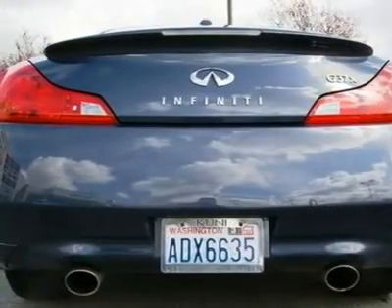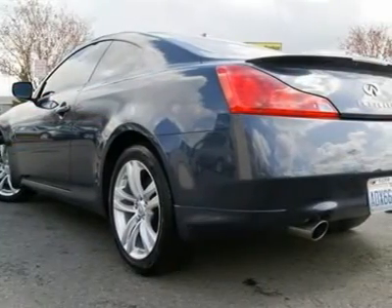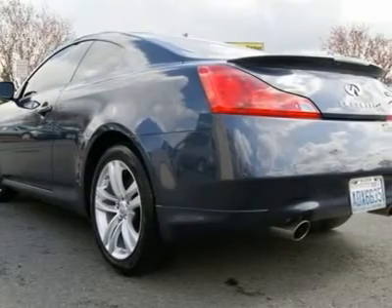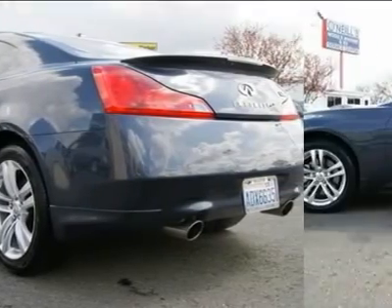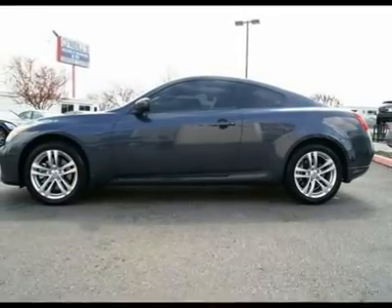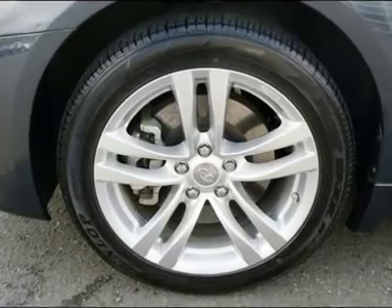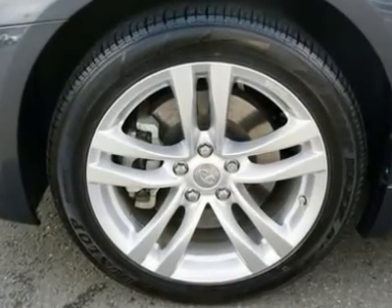There are only a handful of pre-owned G37 AWD coupes in the area and we don't expect this one to be around for long. For the many who love the looks and styling of the coupe but needed AWD, you can finally rejoice because Infiniti has answered your prayers with one of the most technologically advanced AWD systems to be offered on a production automobile.